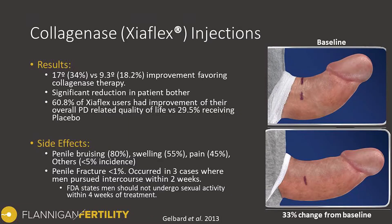When we looked at the results, the collagenase treatment group had a curve reduction of about 17 degrees, or 34 percent. This compared to the placebo group, which had about a 9.3 degree curve reduction, or 18 percent, even though there was no medication in it.